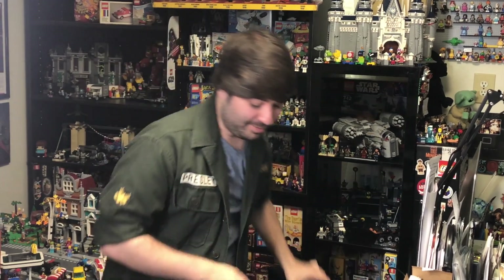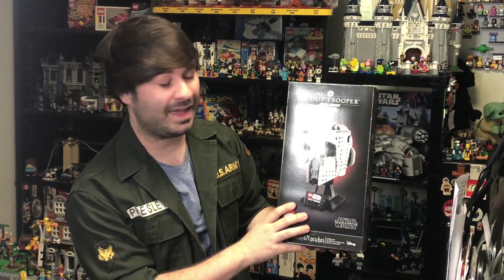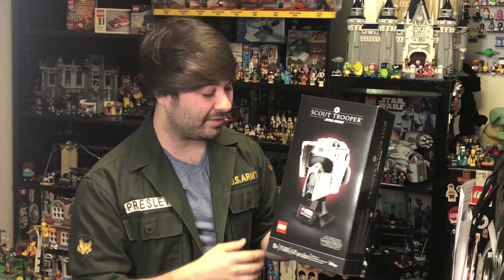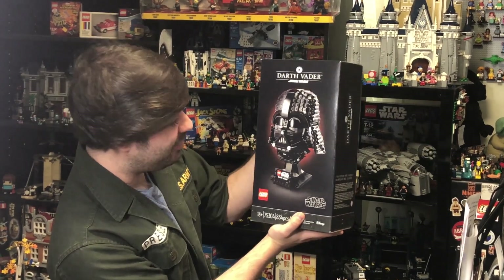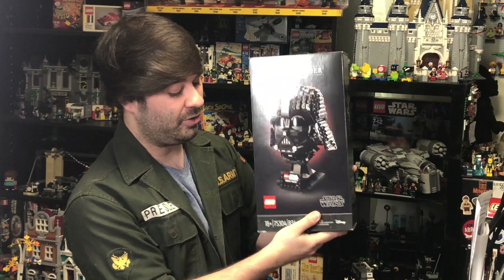And speaking of livestreams, I got some stuff on livestream as well. The Scout Trooper helmet — can't wait to build this. Arguably, this may be the best-looking Star Wars helmet to date. We'll see once it's unboxed, but I'm going to do a livestream build for that. And then Darth Vader, too — do a livestream build for him as well. I'm curious to see if this looks as good built as it does in the box.